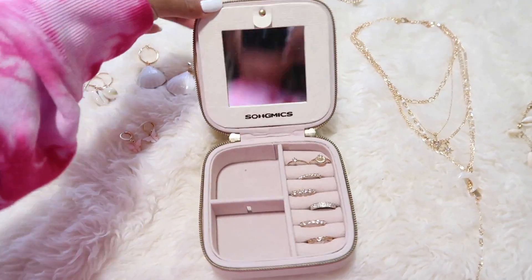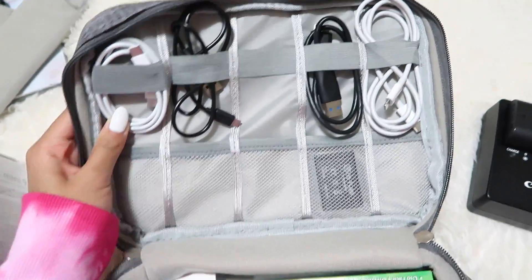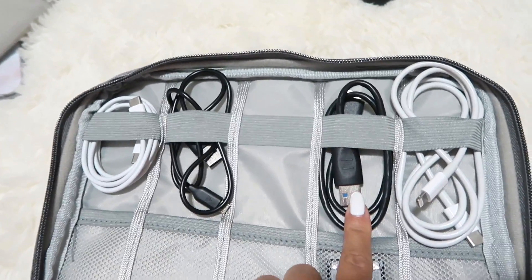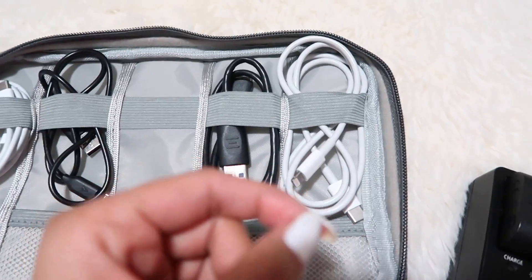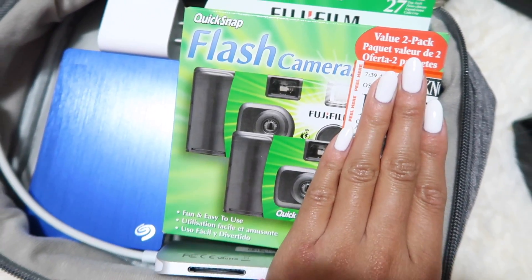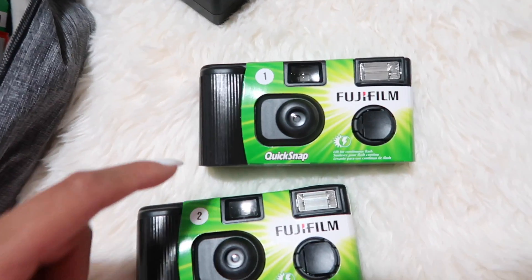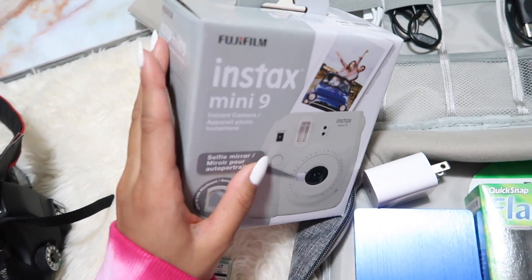Here is my electronics bag from Shein — a lifesaver for keeping equipment organized. I have the iPad charger, my portable charger, passport holder, and a USB-C cord for my iPhone to connect to my MacBook Pro since the new ones only have USB-C. I also have film from Shein as a holiday gift, and a two-pack of disposable cameras from Walmart — a great tip because Walmart sells two packs for $15, whereas Urban Outfitters sells one for $15 and Amazon is two for $30.